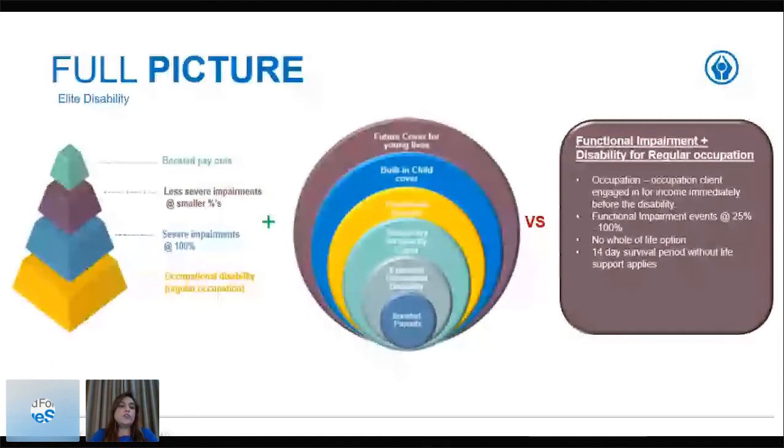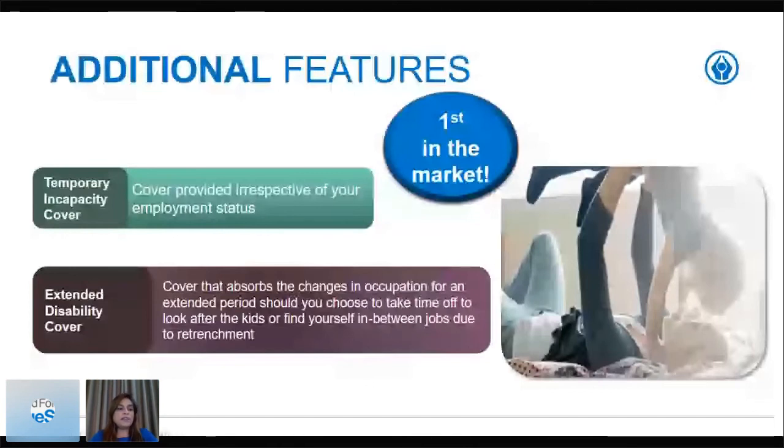I'd also like to highlight two additional features which are the temporary incapacity cover and the extended disability cover — these are the first in the market. Currently, lump sum disability benefits only pay on permanence. By having the temporary incapacity cover, it provides an opportunity where the client is disabled but not to the point of permanence, or does not meet the full event definition. We will still look at the official disability guideline to provide 10 percent cover, and when we pay the 10 percent, the cover and premium will reduce by 10 percent.